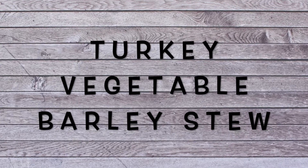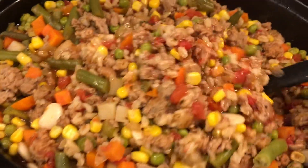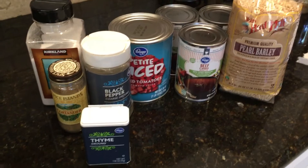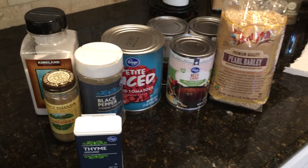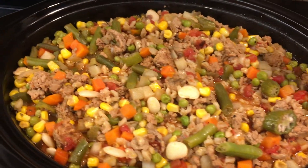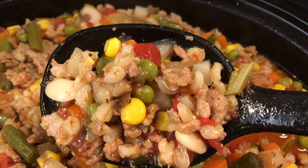First is turkey vegetable barley stew. This is a very hearty stew that I make a lot in the winter months. The meat in this recipe you can freeze, and then all the other ingredients are pantry items that you can keep for quite a long time. The vegetables in the stew can also be kept in the freezer. It is a stew that is not only hearty but healthy, and I always like to have ingredients for it.